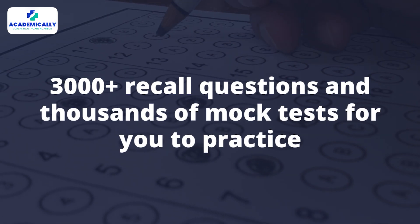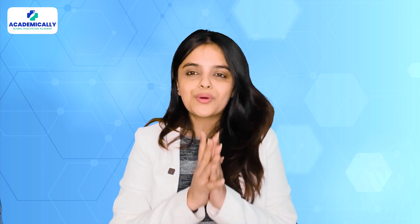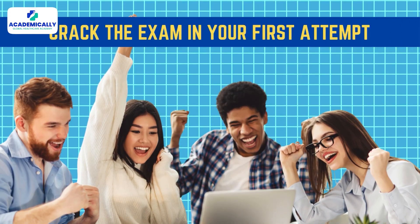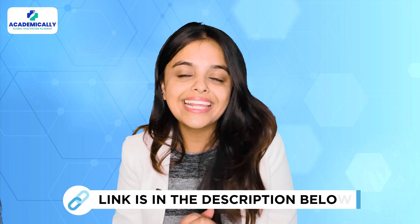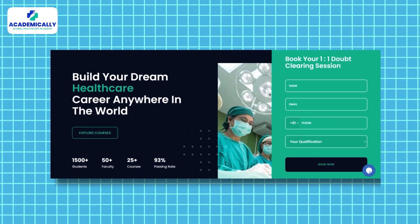Academically's APC assessment preparation course comes with over 3,000 plus recall questions and thousands of mock tests for you to practice. It is one of the best online APC preparation courses, which is also cost-effective and comes with everything you need to crack the exam in your first attempt. To learn more, visit the link in the description or book a free one-on-one consultation session with the experts at Academically.